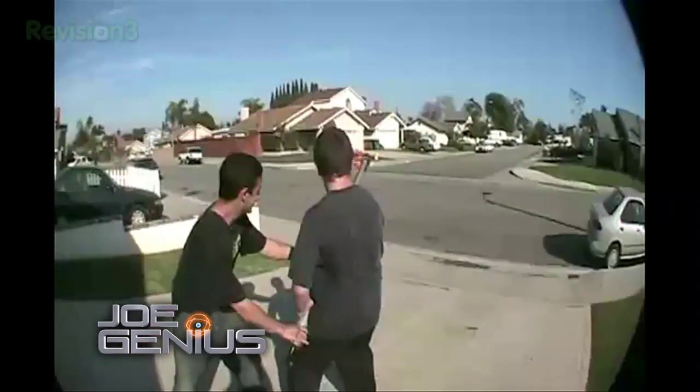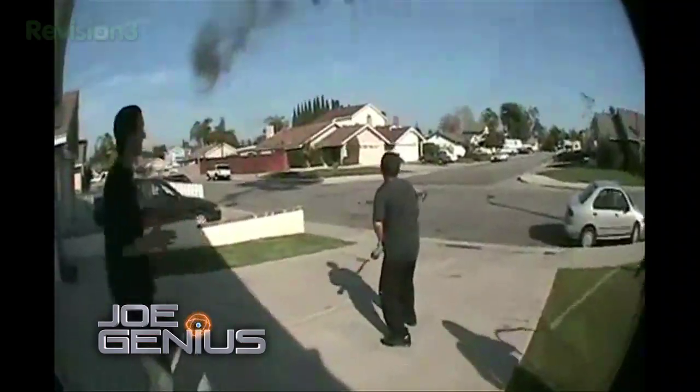Give a backyard scientist a camera and things get a little bit weird. This ain't your grandpappy science show. This is Joe Genius.